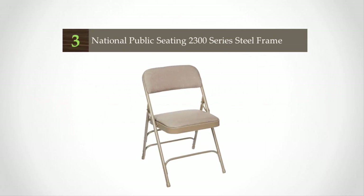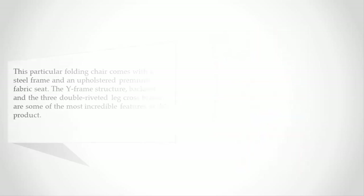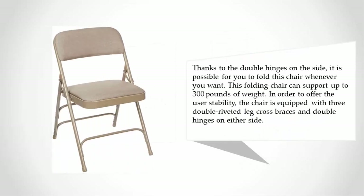Halfway through our list at number three, this particular folding chair comes with a steel frame and an upholstered premium fabric seat. The Y-frame structure backrest and the three double-riveted leg cross braces are some of the most incredible features of this product. Thanks to the double hinges on the side, it is possible for you to fold this chair whenever you want.